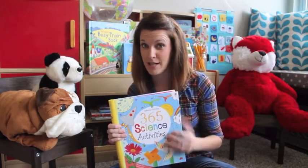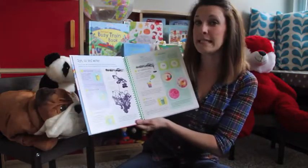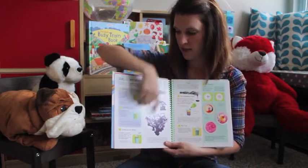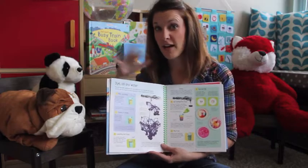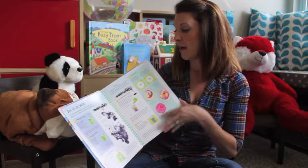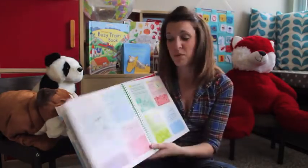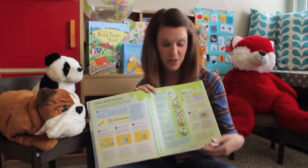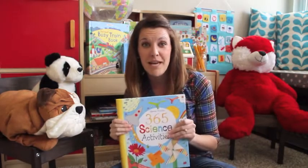This is '365 Science Activities' — I recommend it for every parent and every teacher. It's an incredible spiral-bound book with amazing science activities. I actually taught art and we did one of these activities, photographed it, walked through the science behind it, and documented it through photography — cross-curriculum. It's perfect even for high school students; you don't have to be an elementary student to enjoy fun hands-on activities.